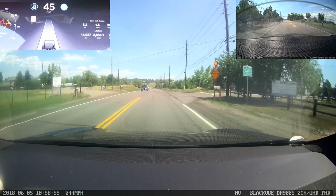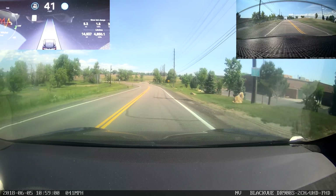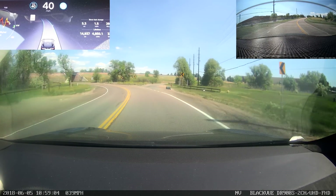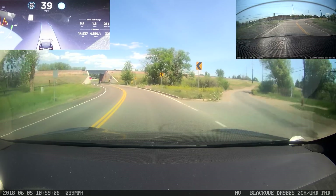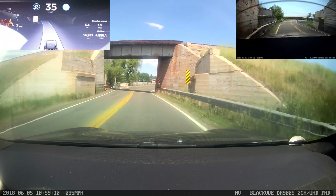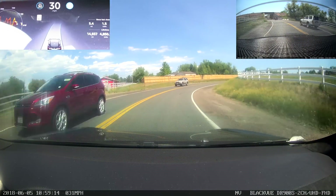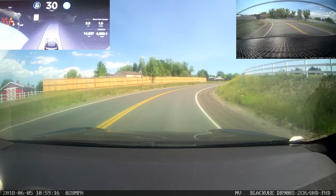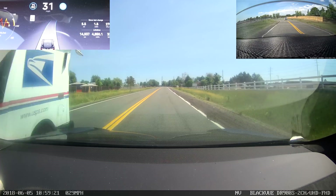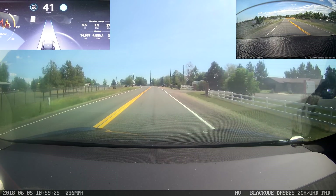I'm going to manually notch the speed down and be real careful, because we're about to go under a bridge and this section of road is very narrow — so if it drifts out of the lane at all I could potentially be running into something. I'm going to very carefully monitor it. Plus it's also kind of a blind corner. Oh nice — oh, it handled that pretty well! I don't know if I'd want to take that corner at 45, but yeah, it did a great job.